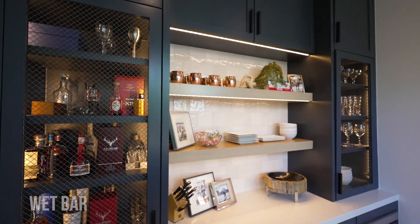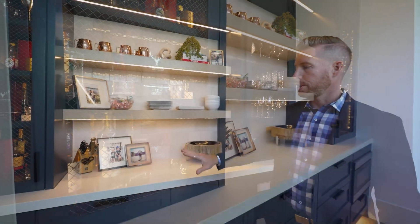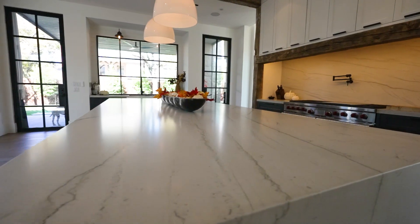You have your bar area with this nice mesh wire that makes it very easy to see through — very custom as well. And of course the bar area has additional storage with this beautiful Westcott navy blue paint on the cabinets. You'll see this color feature throughout the house.